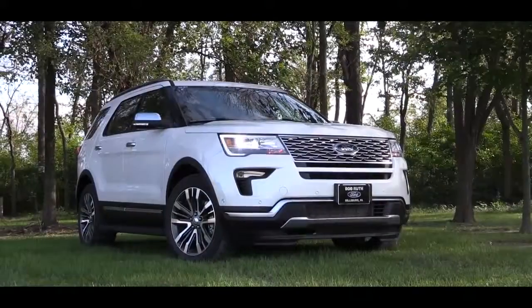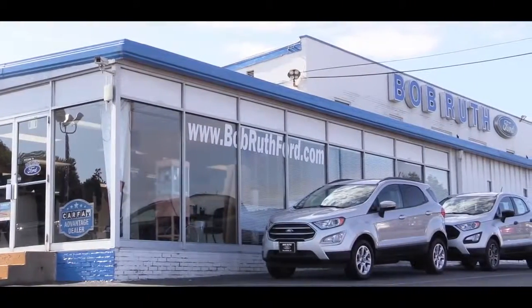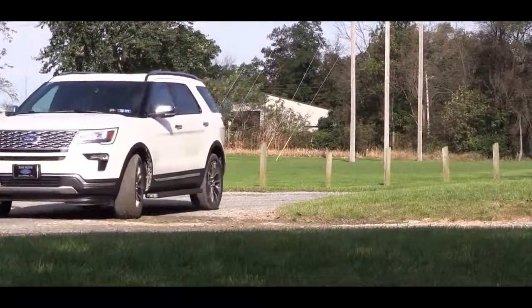What is up you guys? GoldPody here today in the new 2019 Ford Explorer, courtesy of Bob Ruth Ford in Dillsburg, PA. Reviewed it last year, wanted to check it out again this year because this is the Platinum — never been in this one — so I am excited to get started. As always, let's start with pricing.